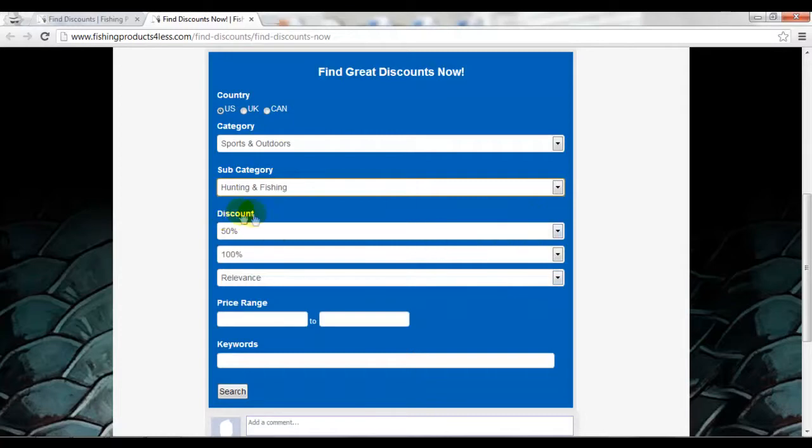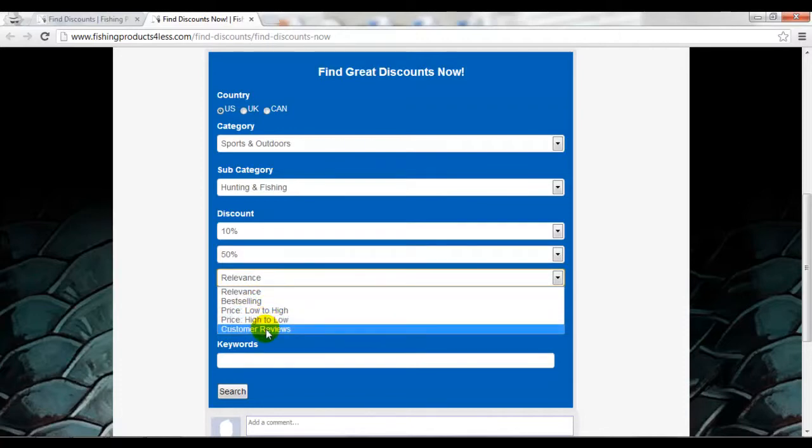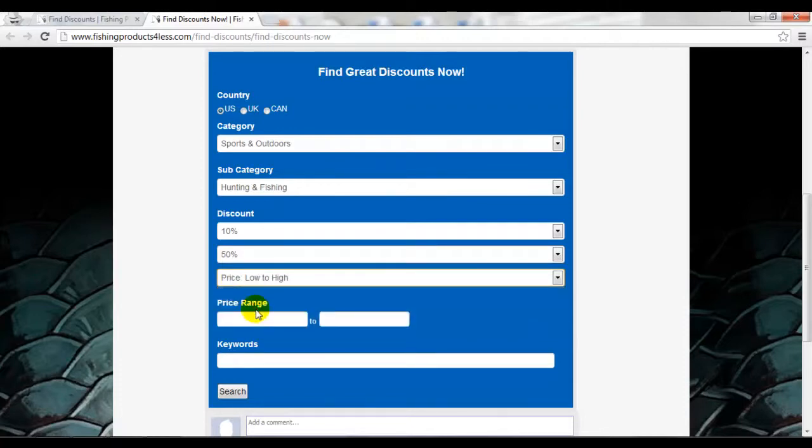Now we need to be realistic about discounts. You're not going to really find people offering 100% discount — that means they're giving it to you free. Try to find something that's expected and reasonable. Let's see if we can find something anywhere between 10 and 50% off. There are different ways you can look at it, from best selling to low to high, high to low, based on customer reviews — let's just keep it from low to high. You don't necessarily have to put a price range. For keywords, let's put in Skeet Reese rods and see what comes up. Then we hit search.